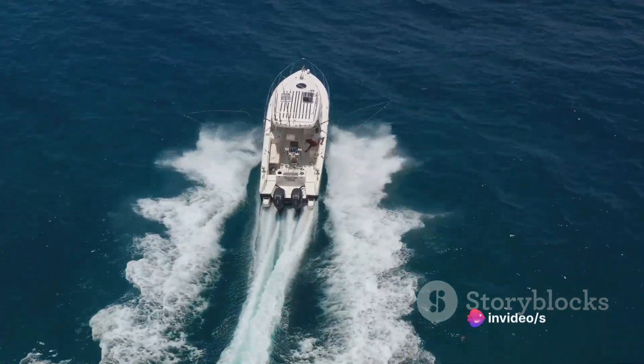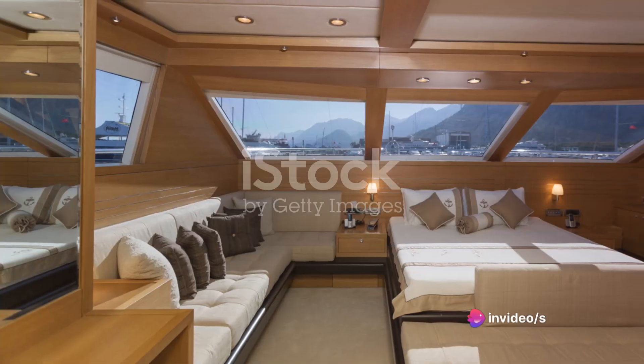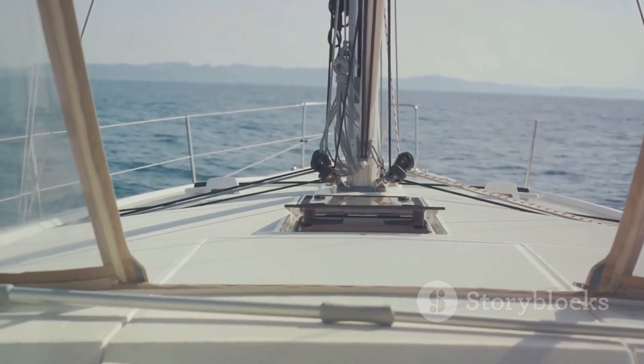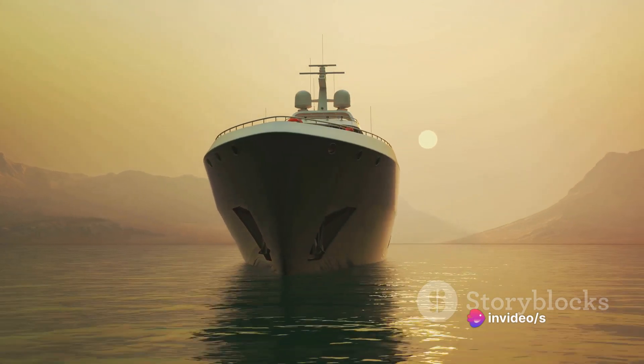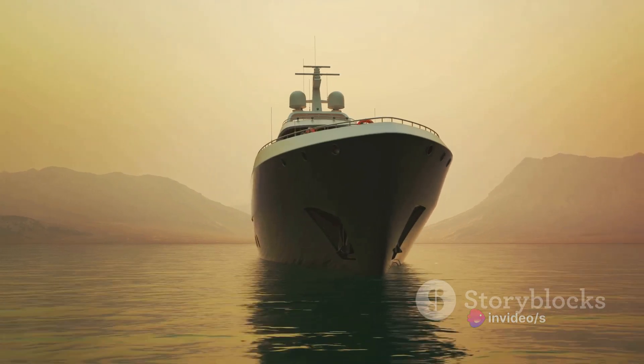The interior of the Azam is as luxurious as its exterior is grand. Designed by the legendary French interior decorator Christophe Leoni, the Azam's interiors exude opulence and comfort. With a main salon spanning nearly 30 meters in length without any pillars, the yacht offers an unprecedented sense of space and freedom.